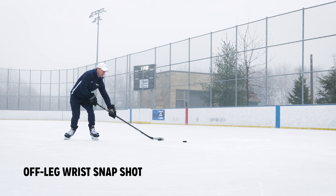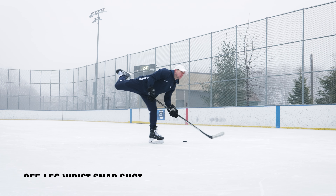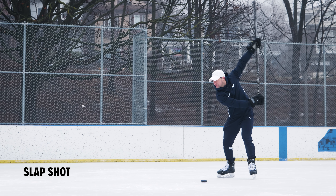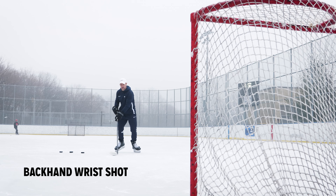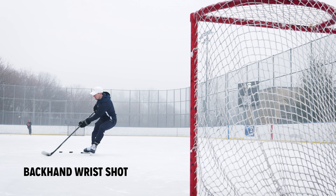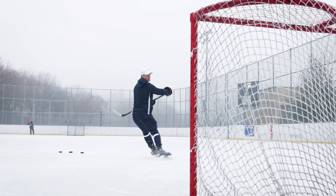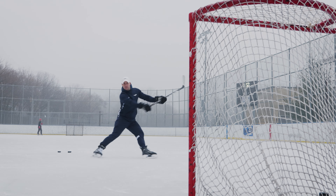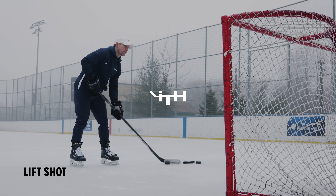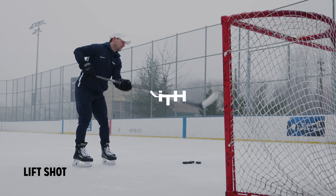If you want detailed analysis on how to see each of those, check out the ITH Plus membership at itrainhockey.com. It's the best spot to watch each of the different drills that you can use, the different mechanics. There's obviously a lot to each different type of shot and I teach them all within each of these videos at itrainhockey.com. On the ITH Plus membership, we've got tons of videos and practice plans to follow along to. Check it out.